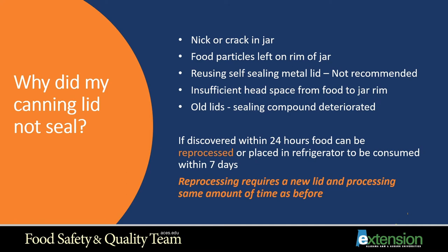Old lids might be another reason — the sealing compound may have deteriorated. If you've got lids that your grandmother or mother had that have been in the cabinet for eight or ten years, you probably want to start with new lids. If you discover within 24 hours that the food did not seal, you can reprocess the item or refrigerate it and consume it within seven days, unless it's a jam or jelly. To reprocess, use a new lid and process the same amount of time as before.